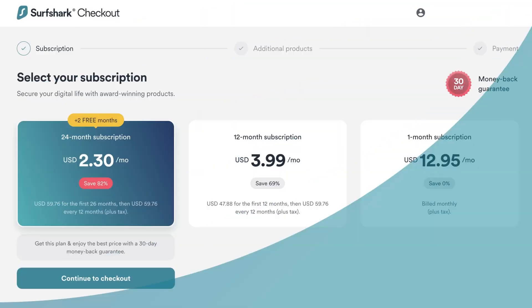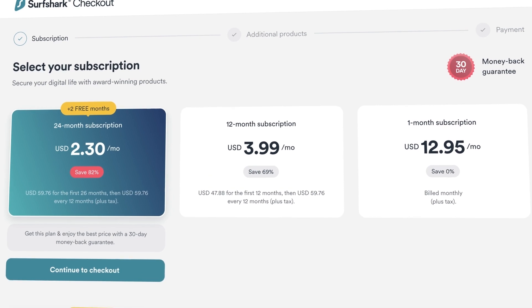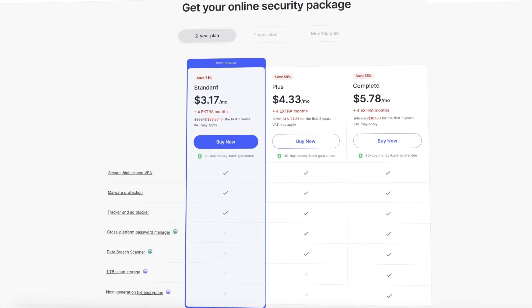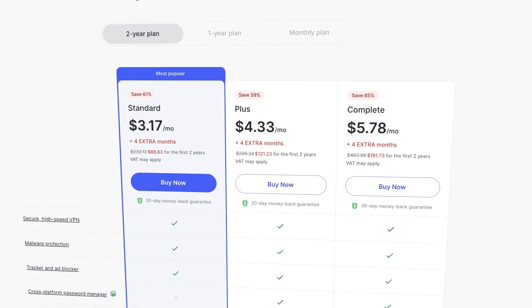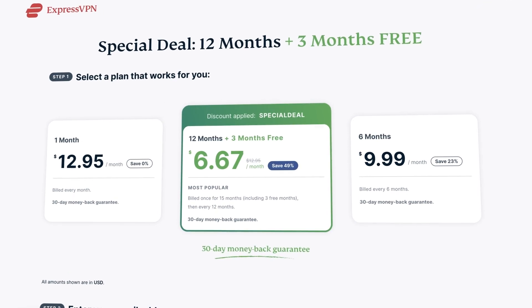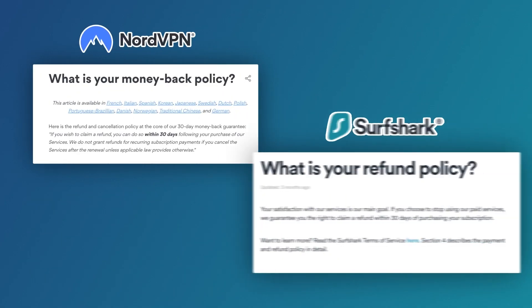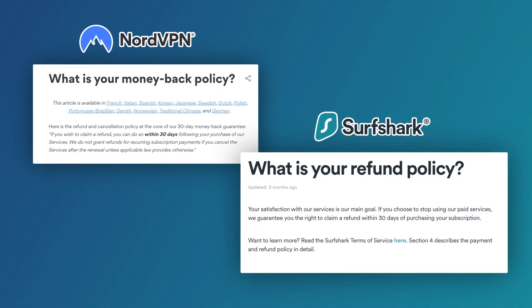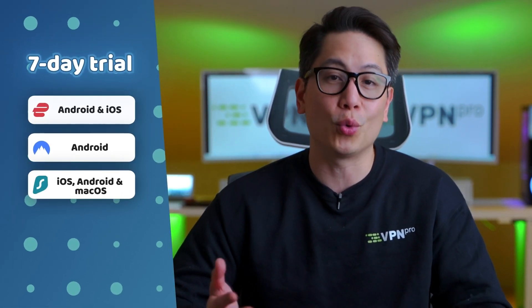Thanks to not having a device limit, Surfshark has tremendous value — it is extremely affordable long-term. NordVPN is a bit more expensive, even though it is priced close to Surfshark in the short term. ExpressVPN is the most expensive of the trio with the least affordable long-term plan. But at least it has a 30-day money-back guarantee, though I can say the same about NordVPN and Surfshark as well. All three also offer a seven-day trial period, with the difference being which platform you need to use in order to get the trial.